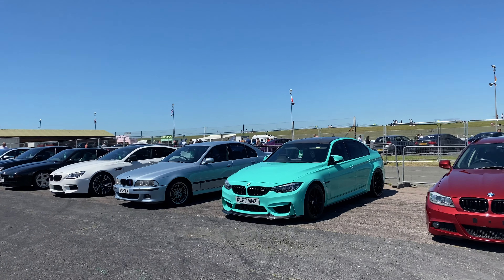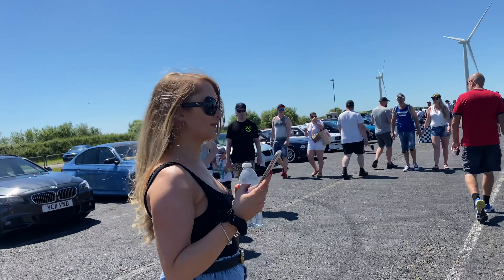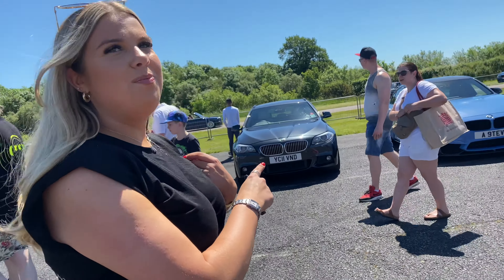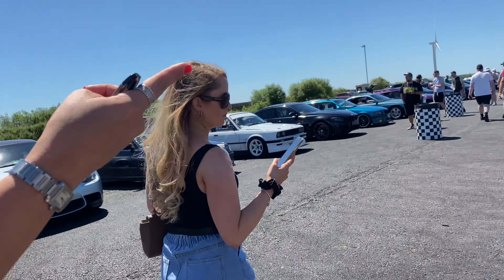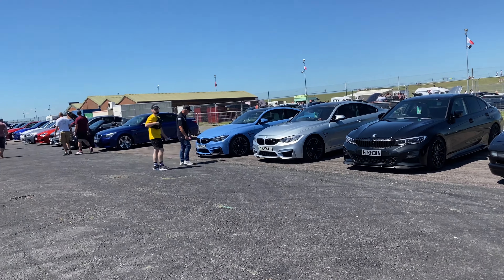What do you prefer - M3 or M4? M3 all day. Yeah, M3. Although I really, really don't like - no offence - the Yas Marina blue. It does absolutely nothing for me. Again, we had a load of them at the big shows. It's just such a common colour.